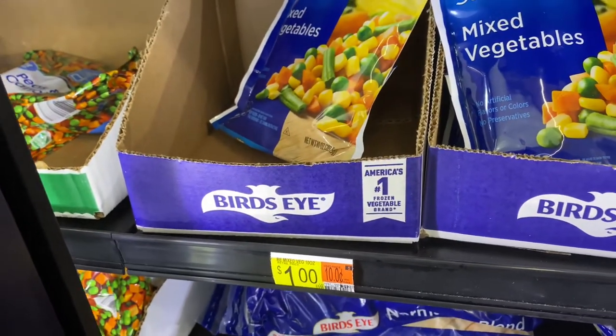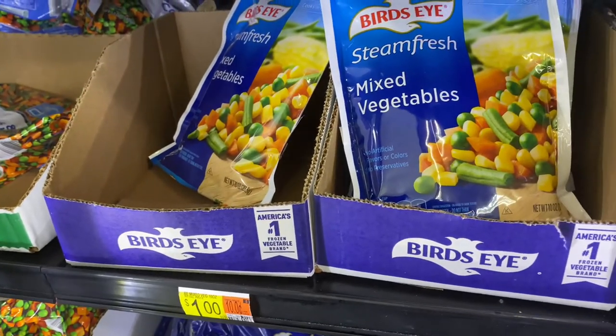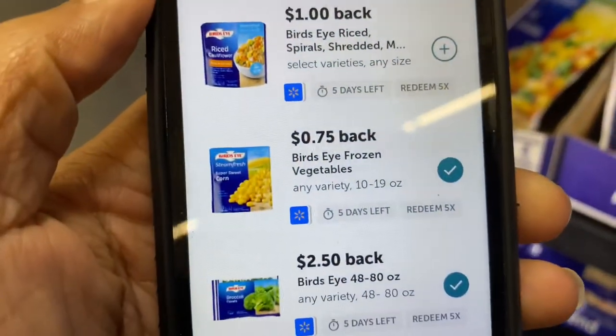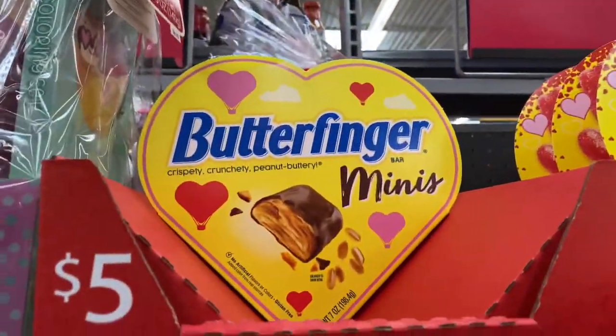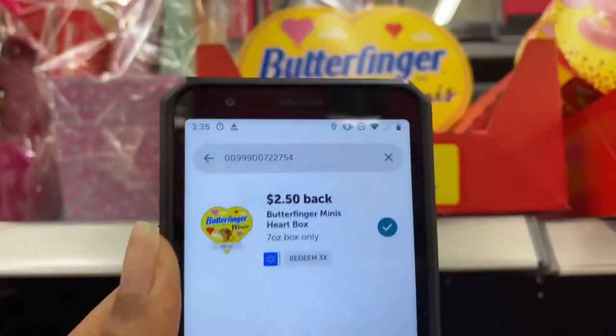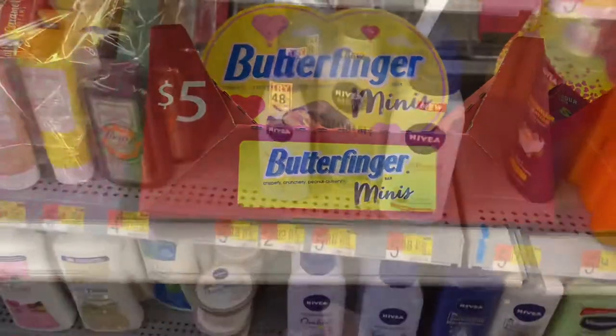Next, the Bird's Eye vegetables are priced at $1.00 and ibotta gives us back $0.75, making our final price $0.25. Also grabbing the Butterfinger Minis at $5.00 — ibotta gives back $2.50, so final cost is $2.50.